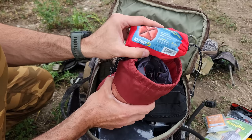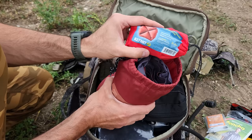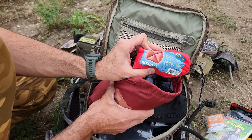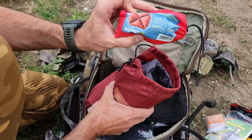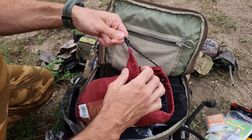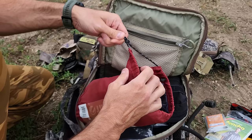I also have the Klymit sleeping pillow. This thing weighs nothing and it's worth having — it's just a little bit more comfort, giving you something to rest your head on besides just your sleeping bag. That can make the world of difference when you need to sleep. You'll need to sleep at some point, and you can't be exhausted while running around dealing with SHTF. The Klymit pillow packs down easily and I actually pack it right in here in the stuff sack, so I have that sleeping system bundled together.